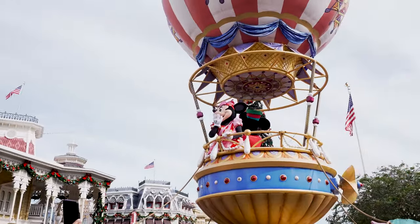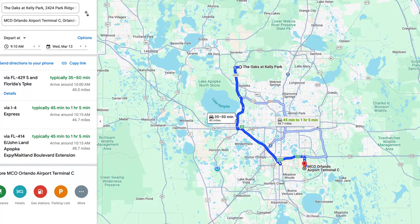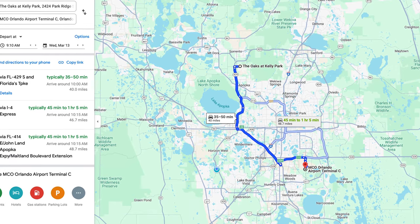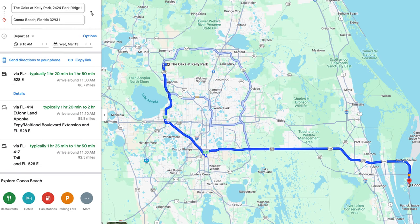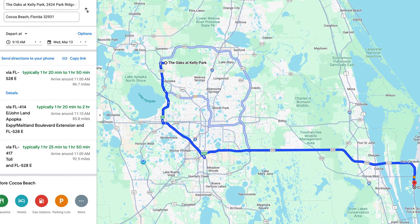Let's talk about where we are on the map. You are just 30 minutes to Disney, 45 minutes to the airport. From here, you can travel to 57 international destinations as a direct flight, and you're about an hour and 20 minutes to the beach.